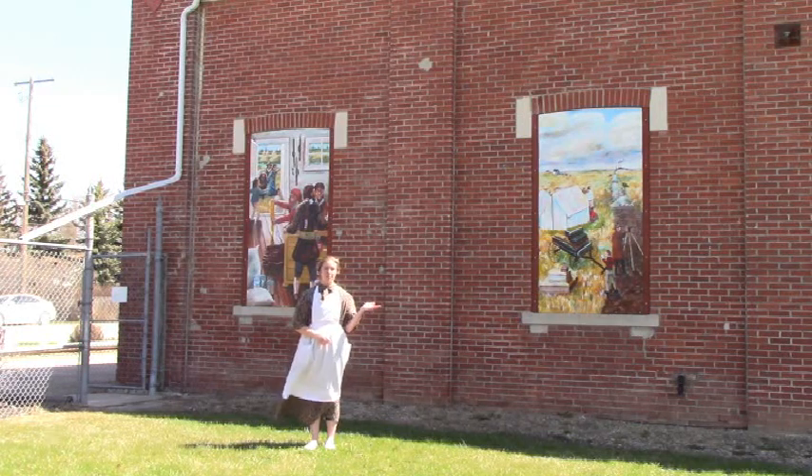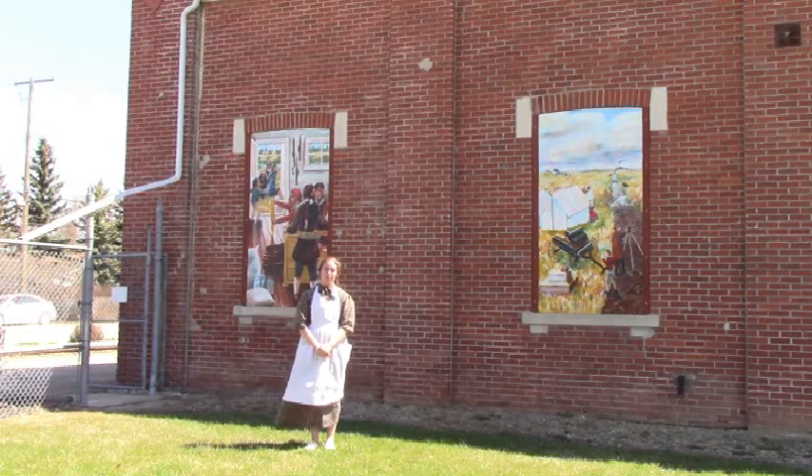On the side of the powerhouse, we have five murals painted by Gordon Bland in 2013. These murals show a visual representation of the progression here in Melford.